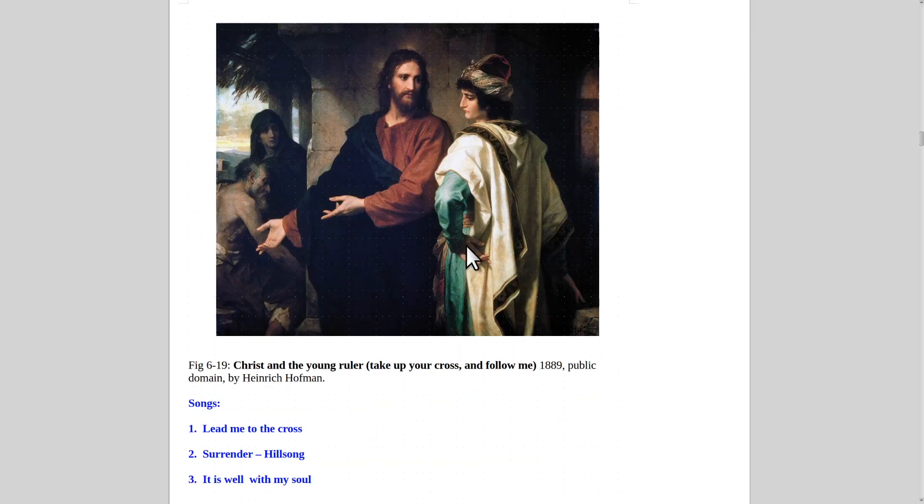Here's a painting of Christ and the young rich ruler who asked how he could follow Christ. Christ said, 'Sell your possessions and come follow me.' The young man was wealthy and didn't want to hear that. The song 'Lead Me to the Cross' goes great here, as does 'Surrender' by Hillsong — 'I surrender my life to Christ' — a fantastic song with hundreds of millions of views. 'It Is Well With My Soul' by Christine D'Clario with Hillsong or Bethel is also great. Hillsong and Bethel have lots of great modern songs.